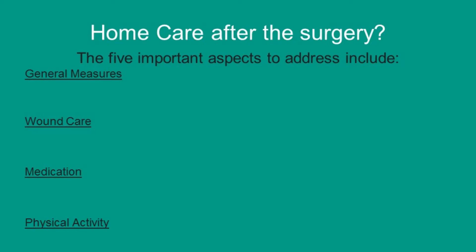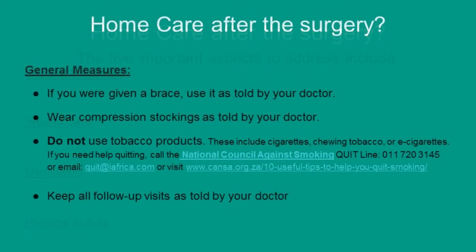How to take care of your spine after the surgery? The five important aspects include your general measures, wound care, medication, and physical activity. Starting with general measures: if you were given a brace, use it as told by a doctor. Wear your compression stockings to prevent clots from forming in your legs. Do not use tobacco products — these include cigarettes, chewing tobacco, or e-cigarettes. If you need help quitting, you can call the National Council Against Smoking at 011 720 3145.